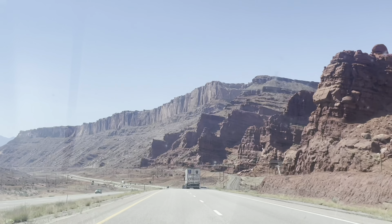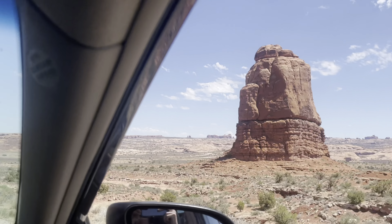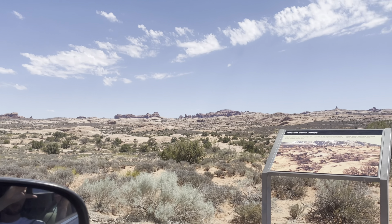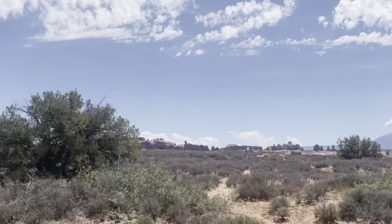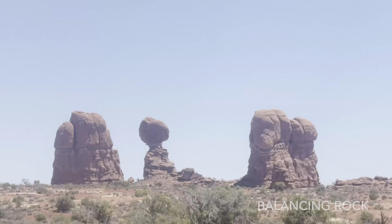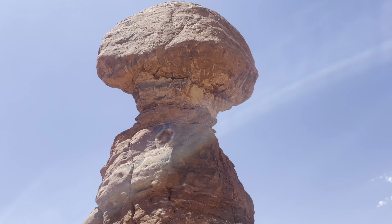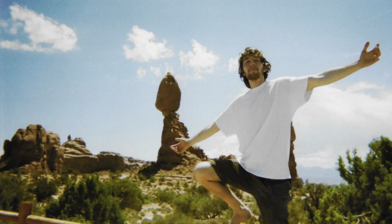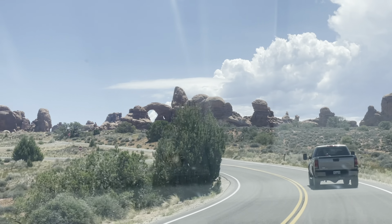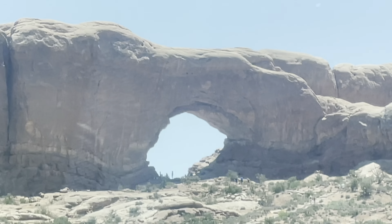We got to Arches National Park and immediately there were rocks and desert landscape with all these crazy rocks peeking out of the ground in different shapes. A hoodoo is when there's a phallic-shaped rock sticking out of the ground, and there were a bunch of hoodoos all over the park. We came upon Balancing Rock — this massive rock balanced on top of a hoodoo, weighing 700 to 1200 tons. One day it's gonna fall.